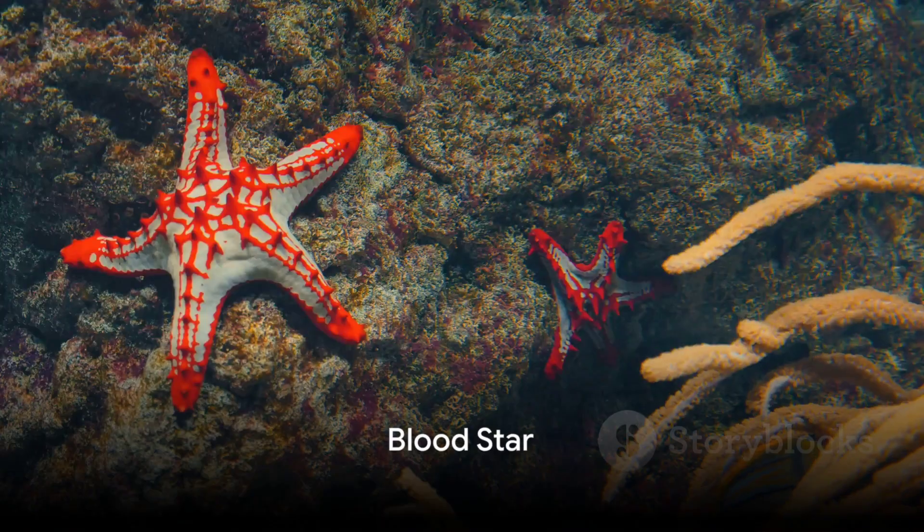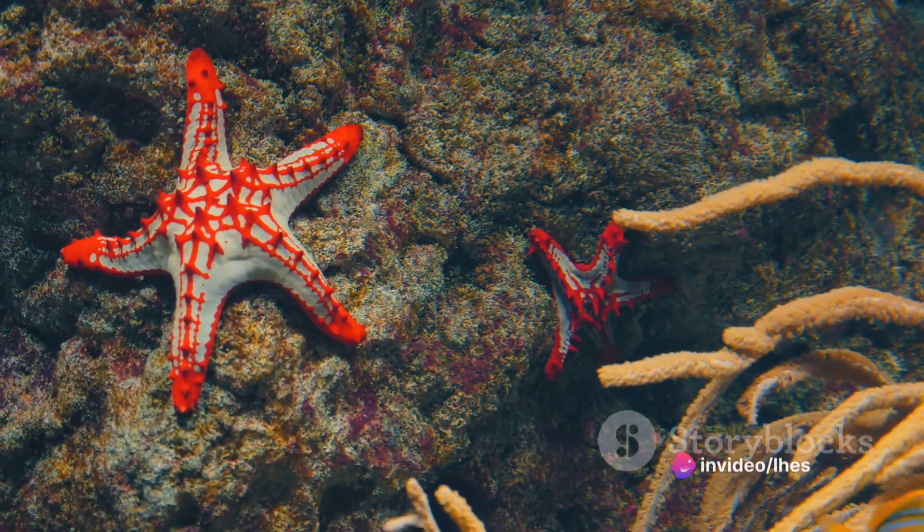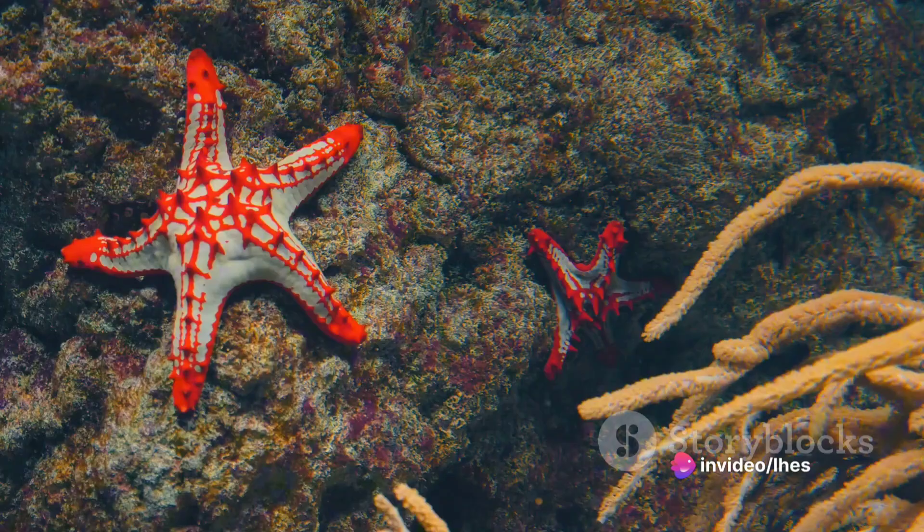Finally, the blood star, with its five arms and a rough texture with small spines, stands out with its vibrant shades of red, orange, purple, and lavender.